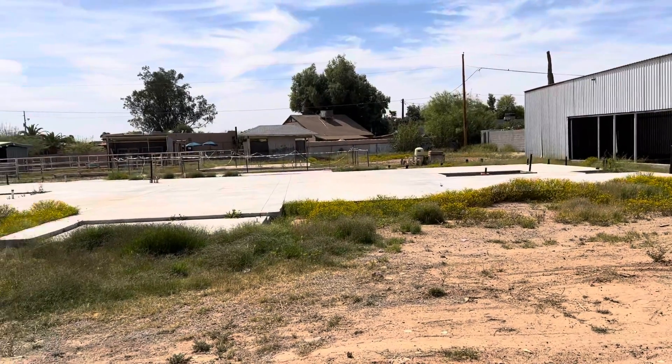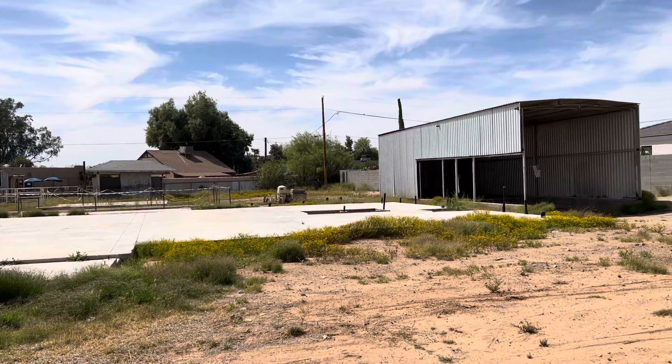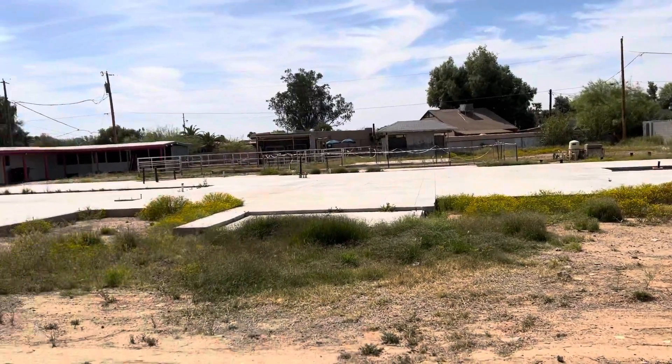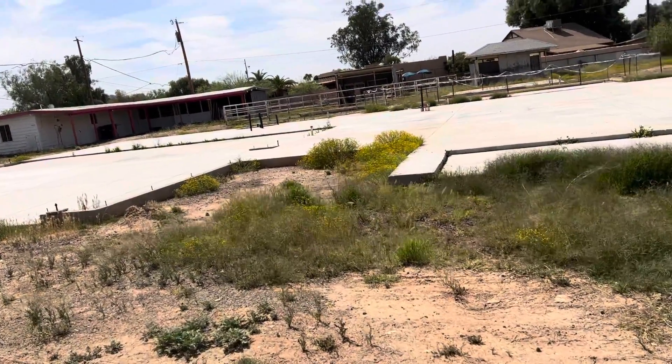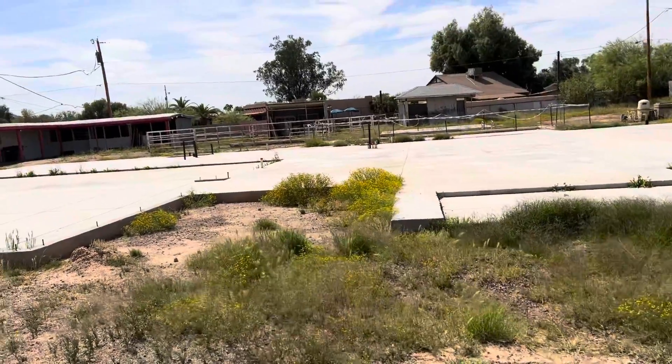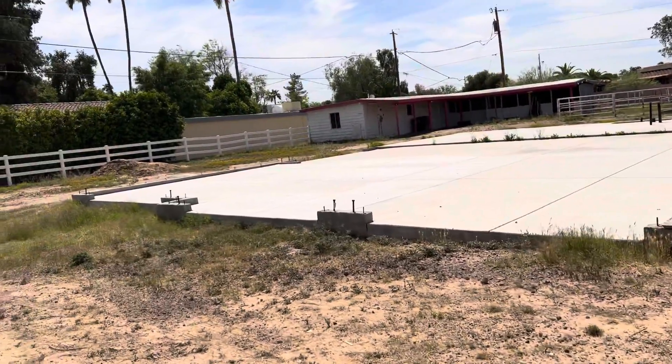I'm out here at a lot on Scottsdale Road, just south of Cactus. It's almost an acre lot. It has plans for a house already on it — they've already started. My client wants to potentially scrape the whole thing and start from scratch.